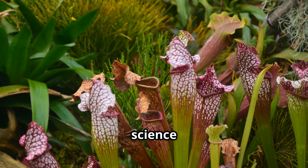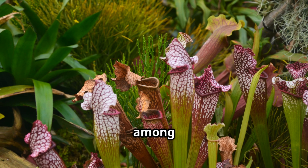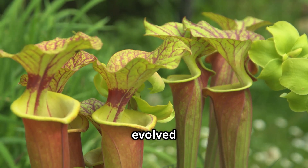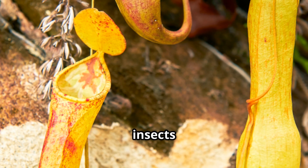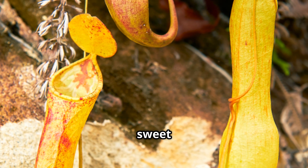Carnivorous plants might sound like science fiction, but they're very real. Pitcher plants are among the most dramatic examples. These unusual plants have evolved modified leaves shaped like deep pitchers or cups, which act as deadly pitfall traps. They lure insects, and occasionally bigger creatures, with bright colours and sweet nectar bribes.